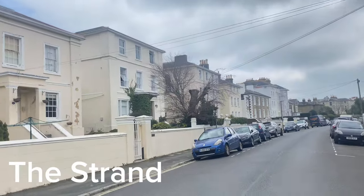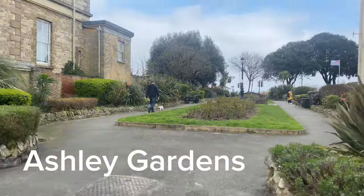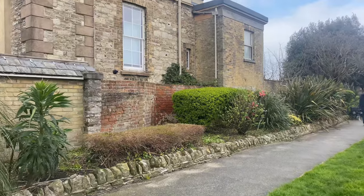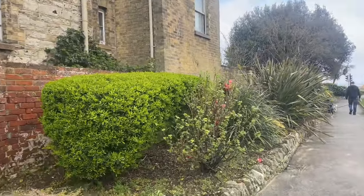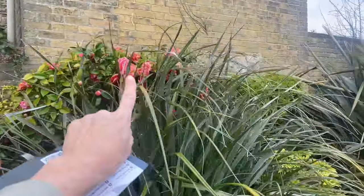This is The Strand and we're going through the little square now, then we'll come out on the seafront. I love these — they're called camellias. We've planted one of these in our garden.